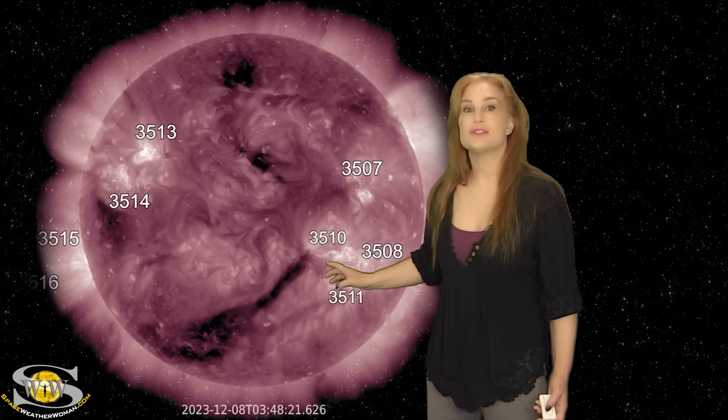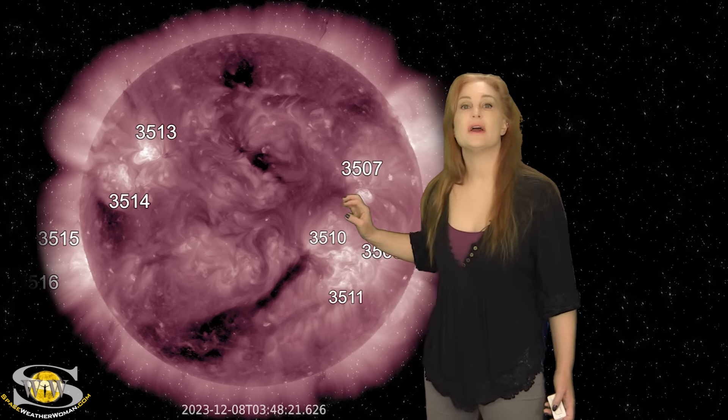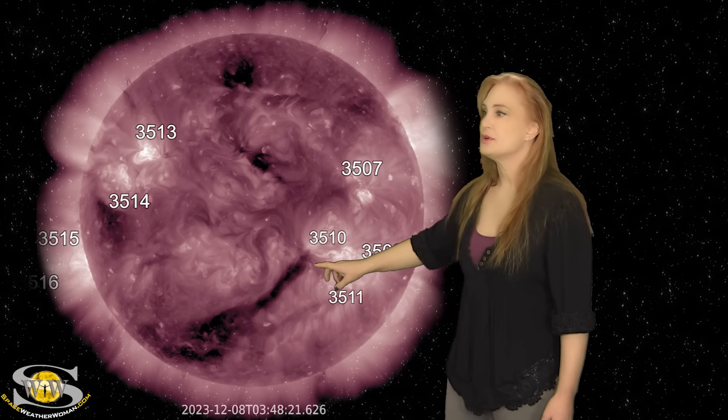So now we turn our sights to coronal holes. You can see this big, long, finger-like coronal hole here. This one is going to be giving us some fast solar wind on around the 10th. It is also going to be met with that one mini solar storm that was going to kind of lead into it, so that could give us a little bit of a push.